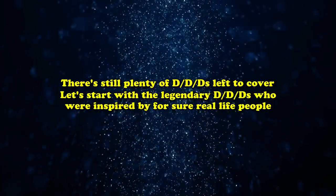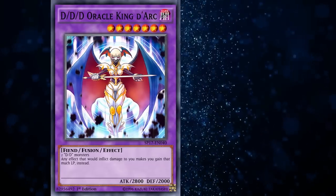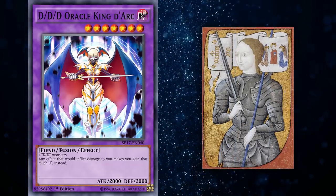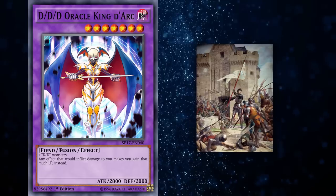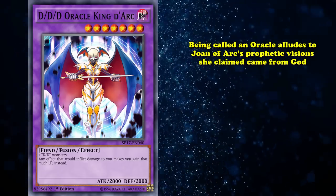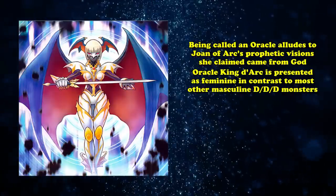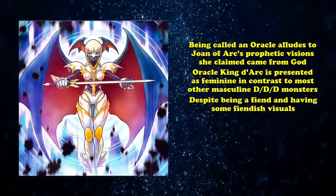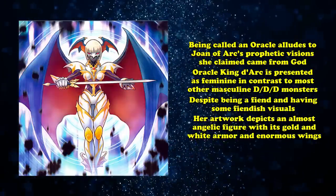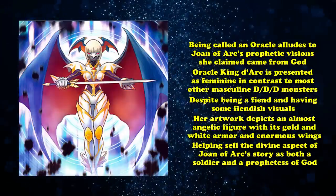Moving on from purely mythological beings, we cover the DDD monsters inspired by real historical figures, starting with DDD Oracle King d'Arc. This fusion monster references Joan of Arc, one of history's most famous female figures for her zealous defense of France during the Hundred Years' War. The arc in the name is the direct reference, but being called an Oracle also alludes to Joan of Arc's prophetic visions she claimed came from God. The artwork confirms this: despite having 'King' in the name, Oracle King d'Arc is presented as feminine, with an almost angelic figure in gold and white armor with enormous wings, selling both the soldier and prophetess aspects of her story.